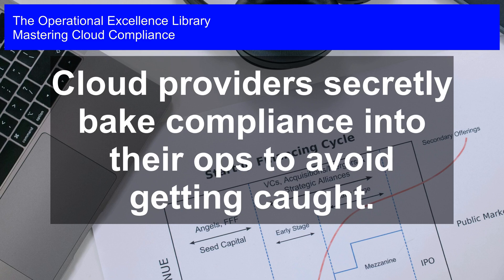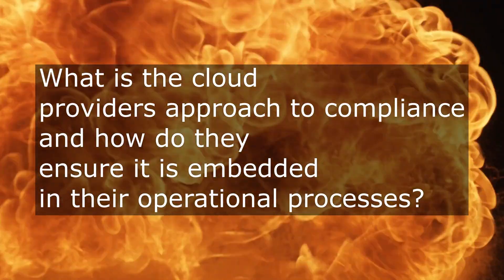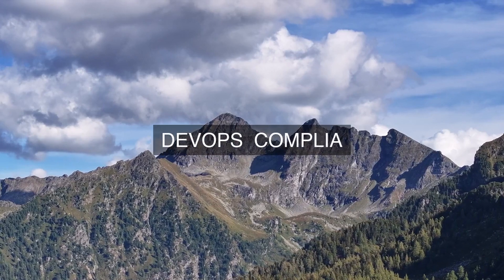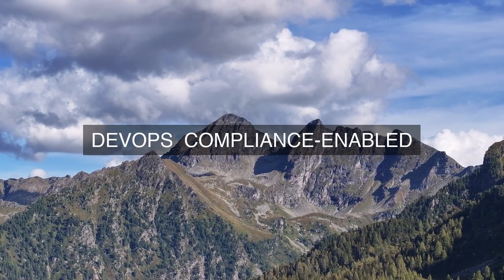Mastering Cloud Compliance. Why does the cloud provider's approach to compliance involve embedding it into their operational processes, and what specific measures do they take to ensure its consistent implementation and maintenance across their entire cloud infrastructure?